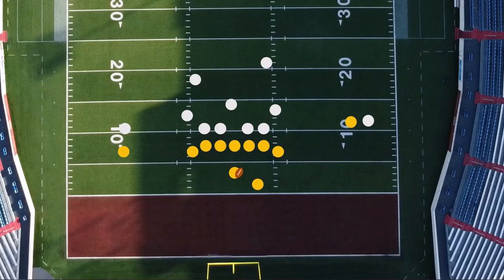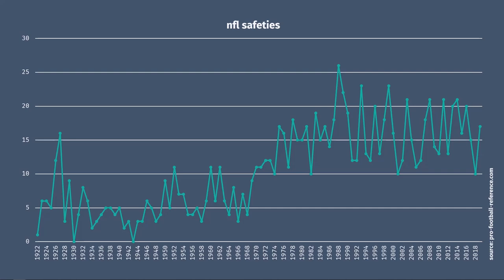It's also a safety if you run out the back of your own end zone with the ball, and another way this can happen is if you get called for a penalty in your own end zone. Typically, a penalty will move you back a few yards, but if you're already in the end zone, you can't go back any further. Safeties don't happen all that often — there were 256 games in an NFL season, and last year there were only 17 safeties.